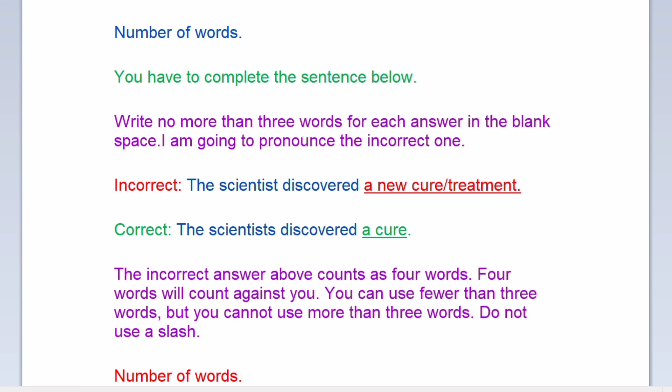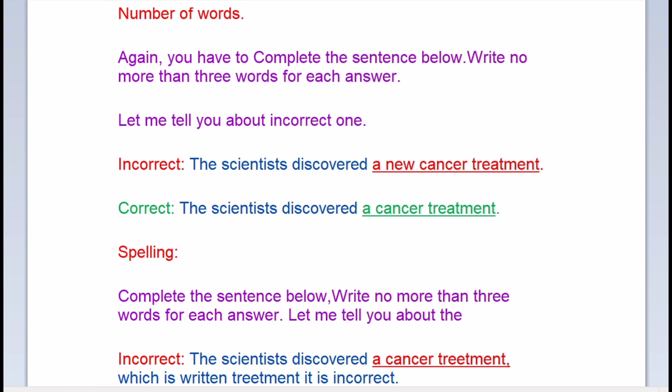Number of words again: write no more than three words for each answer. The incorrect answer is 'the scientist discovered a new cancer treatment' — that is four words. The correct one is 'the scientist discovered a cancer treatment,' which is three words.